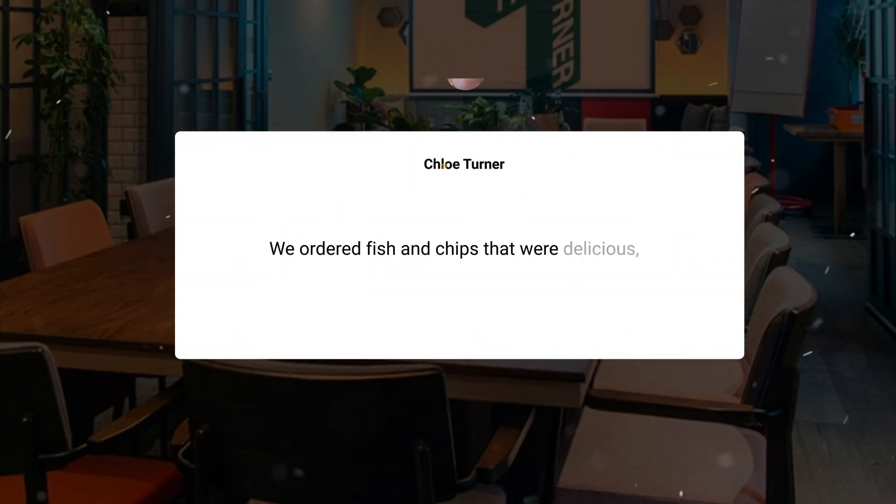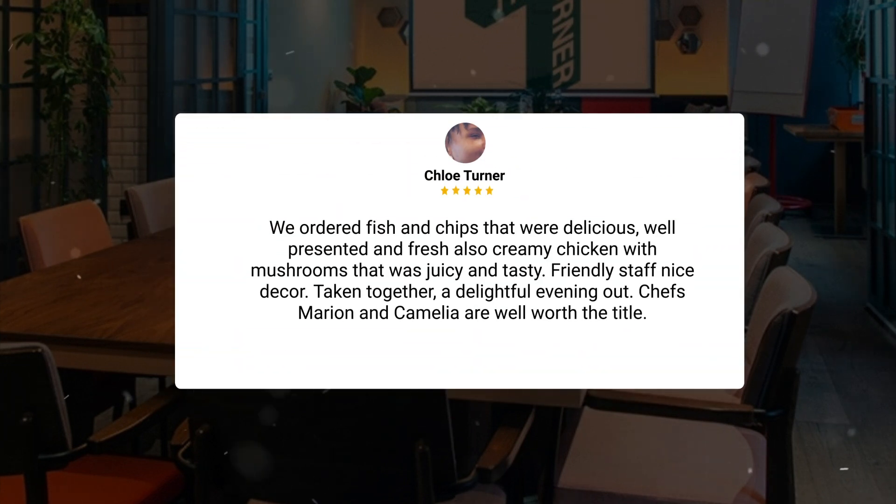We ordered fish and chips that were delicious, well-presented, and fresh — awesome creamy chicken with mushrooms that was juicy and tasty. Friendly staff, nice decor. Taken together, a delightful evening out. Chefs Marion and Camellia are well worth the title.